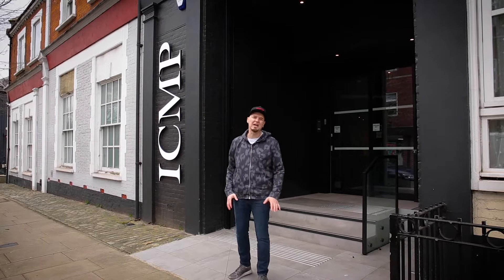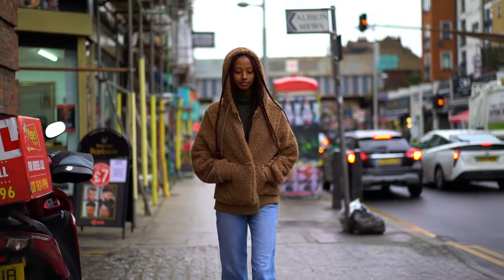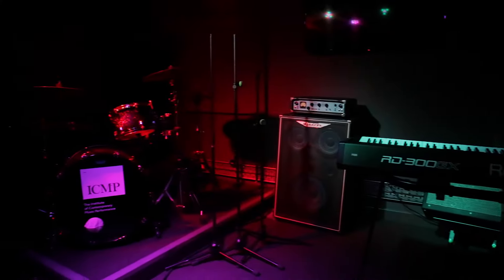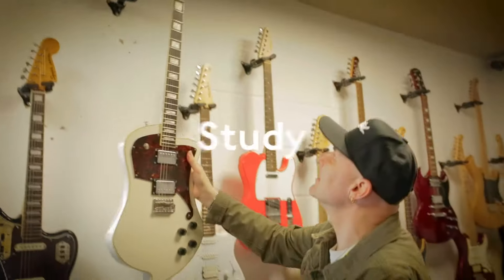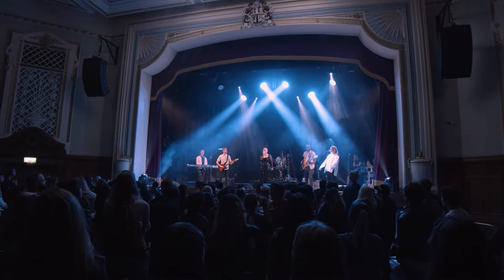Welcome to ICMP and our world-class, industry-leading facilities split across two campuses in vibrant North London. At ICMP, you'll find everything you need to study, develop and progress on your journey to becoming a professional artist.